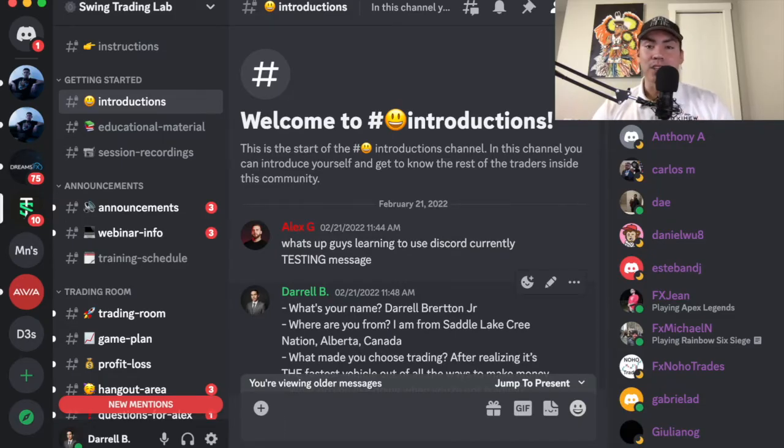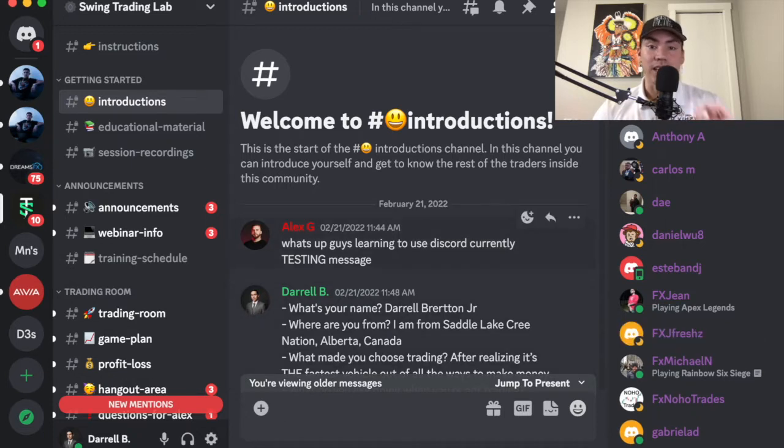I don't really want to answer that right now, because I'm going to show the insides of the Swing Trading Lab Guided Bootcamp. I'll show you all the pros and cons that I came up with, and then from there you guys can decide if it's worth the investment of $1,315.79. Since then, Alex has had four 30-day guided bootcamps, one in each quarter for the year of 2022.